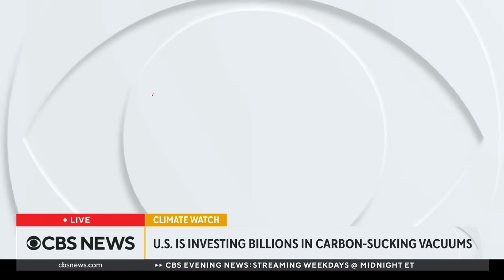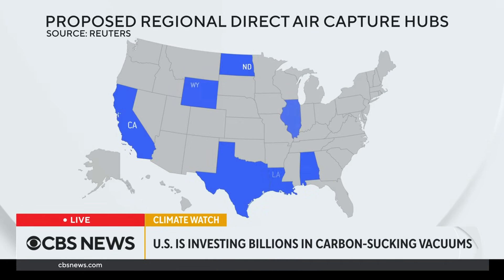These two projects — the one in Texas and the one in Louisiana — are the first of potentially many; there were 11 applications for these direct air capture hubs. The first two are getting $1.2 billion in grants, and there's $3.5 billion total allocated. But that's just the start, because if the carbon can be captured successfully, there would be tax credits — potentially billions more — all contingent on the technology actually working.